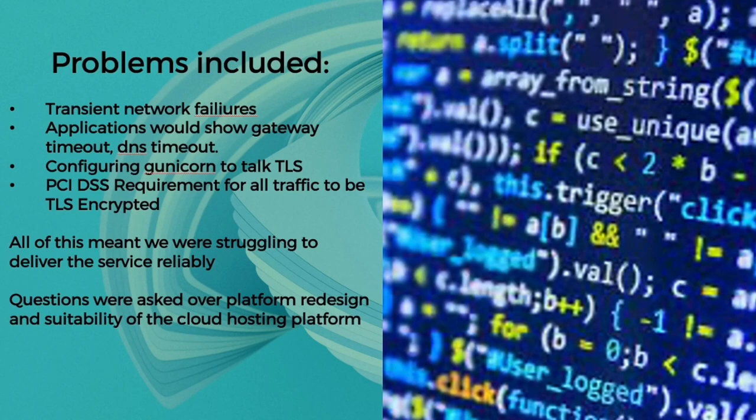This isn't a particular criticism of Azure — we've seen this across various cloud platforms — but in essence we weren't able to get the uptimes and reliability we needed, with applications hanging for example. As we're working with banks it became clear very quickly that we had the requirement to talk TLS across everything, even internally, so every microservice and every application had to be encrypted point to point. We were really struggling to deliver the service reliably and questions were asked over whether we needed a platform redesign.